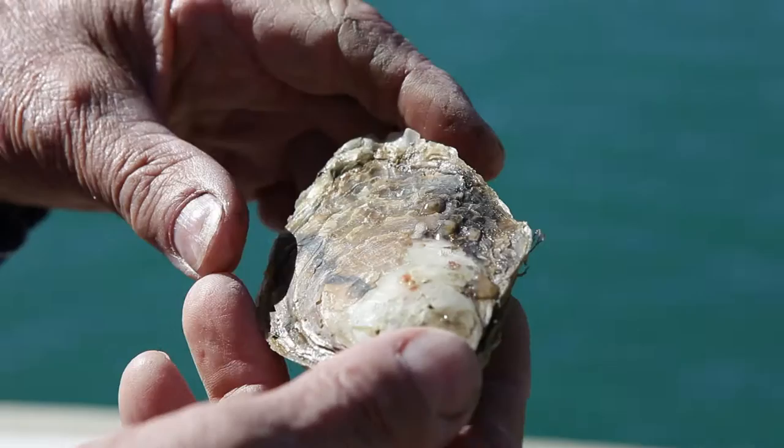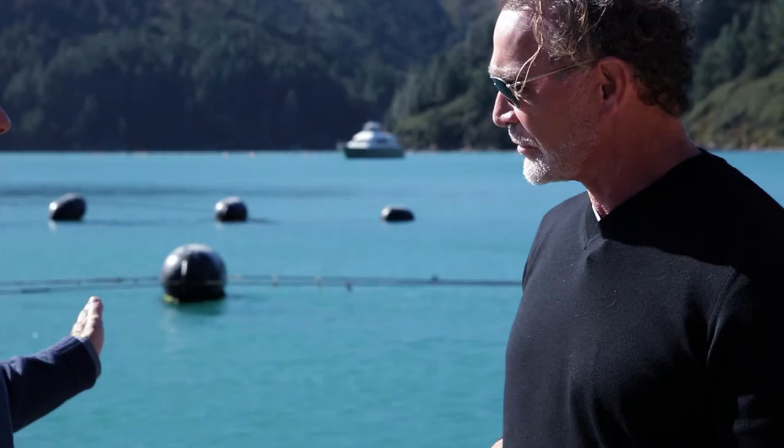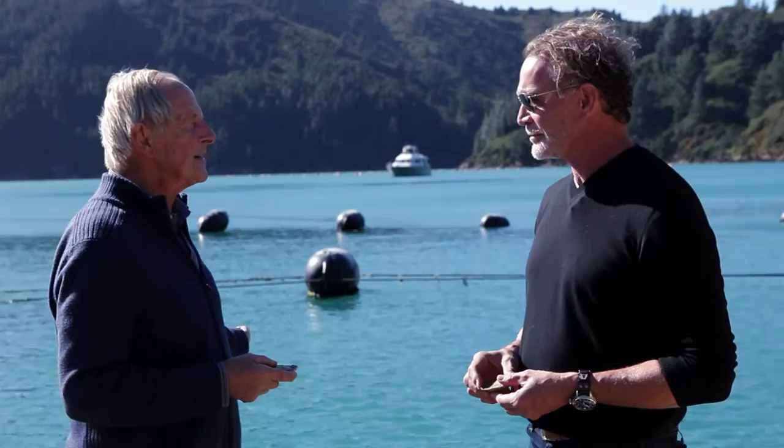These oysters filter 200 litres a day each. This water comes from Cook Strait — it brings nutrients to the shellfish. What they're doing is extracting natural nutrients from the water. The shellfish pump the water through in a very natural process — a wonder of nature.